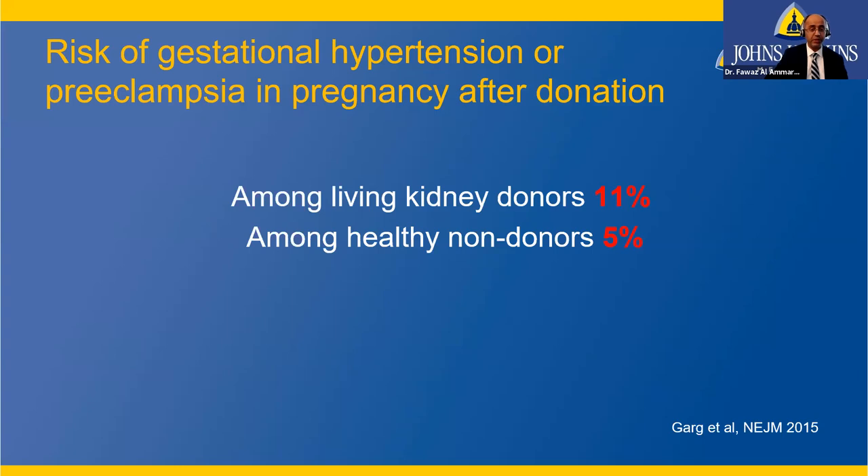For young women interested in donating, a study from Canada showed that among living kidney donor women who had a subsequent pregnancy, 11% developed gestational hypertension or preeclampsia — a condition involving high blood pressure after 20 weeks of pregnancy. Among healthy non-donor women who became pregnant, the risk was 5%. So the risk roughly doubles, but the majority of our donors who donated did very well. Young women should take this into consideration.